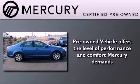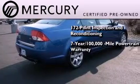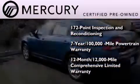The Mercury Certification includes a 172 point inspection and reconditioning process, a seven-year 100,000 mile powertrain limited warranty, and a 12-month 12,000 mile comprehensive limited warranty, plus 24-hour roadside assistance.